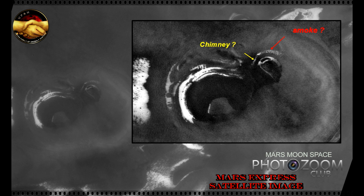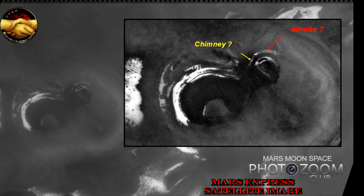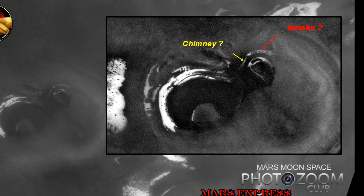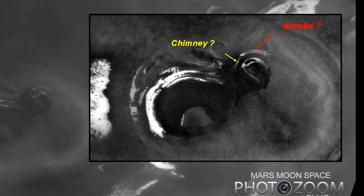Hi, this is Thomas from marsmoonspace.com. I am looking at a Mars Express satellite image. And I was wondering, as I wrote with the yellow and red text in this picture here, are we looking at a chimney with smoke coming out of the top of it? This satellite image is seen from about 300 kilometers of distance.